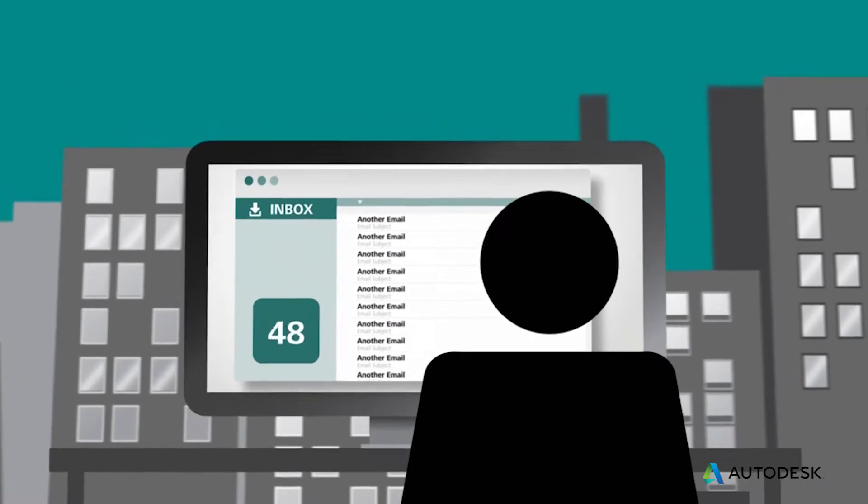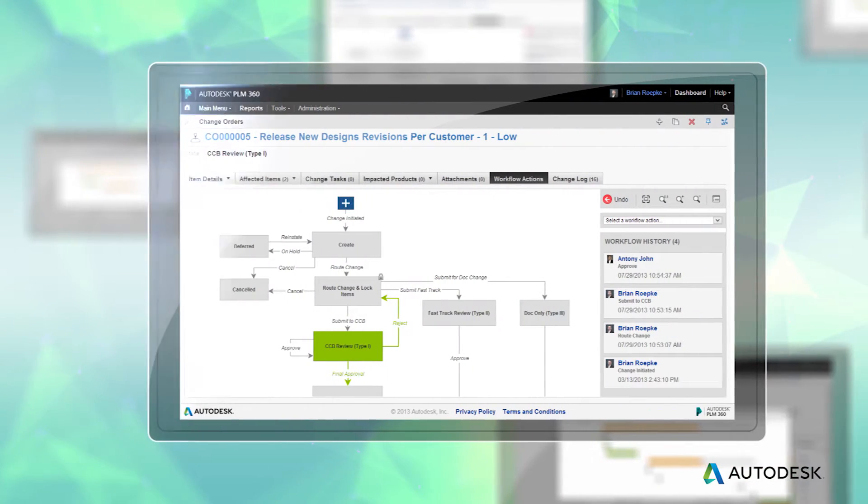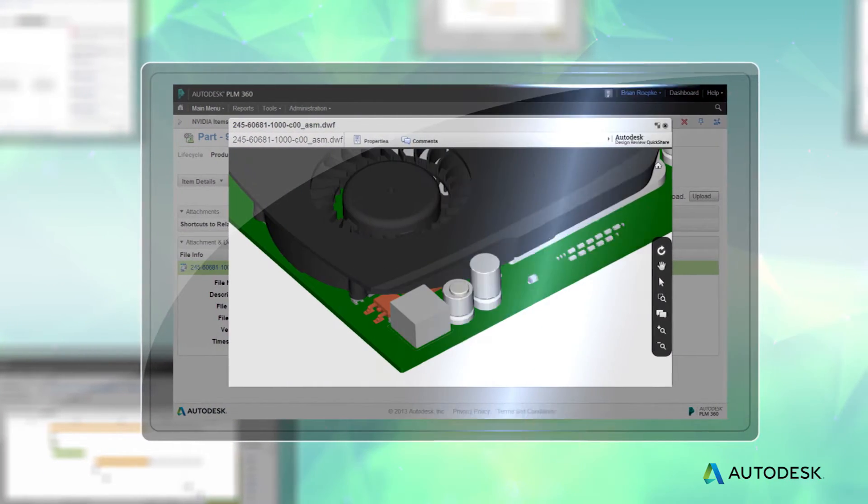After a year of using that system, we looked at alternative solutions. We found that PLM 360 really provided more.